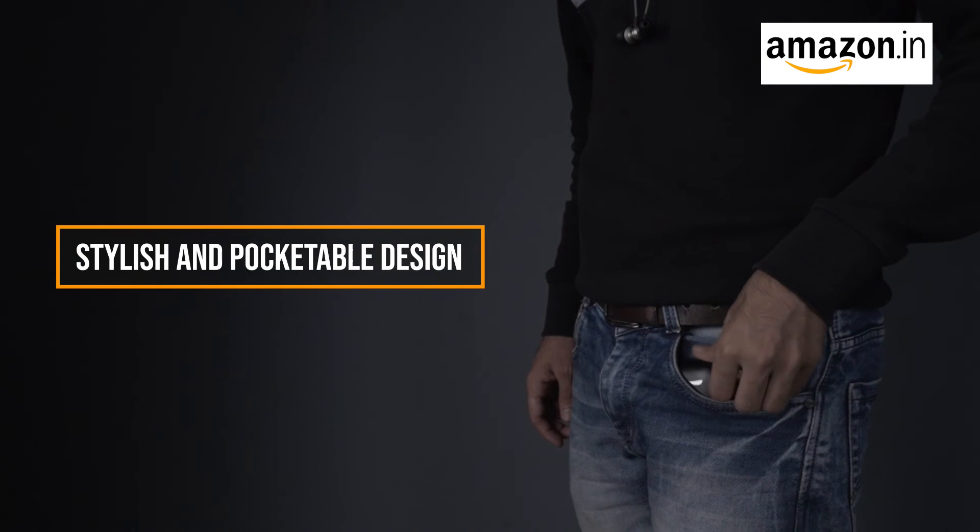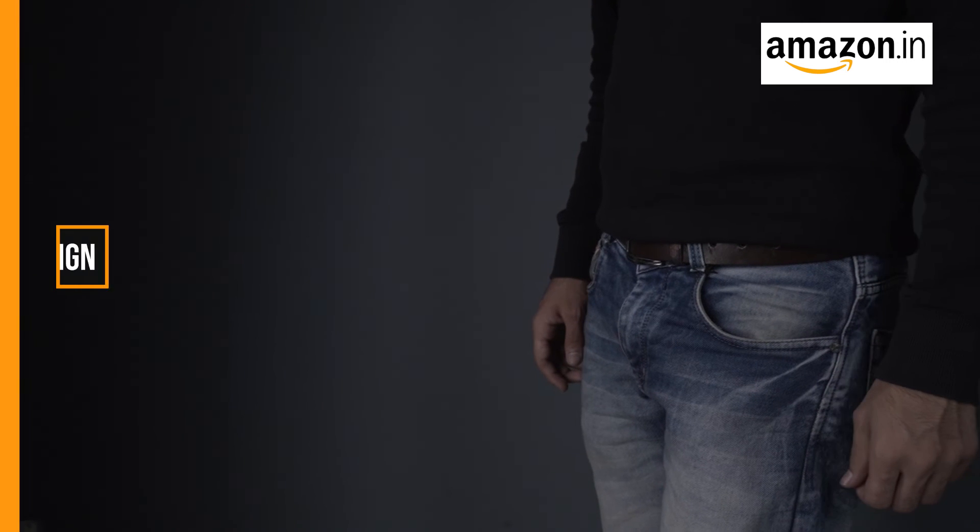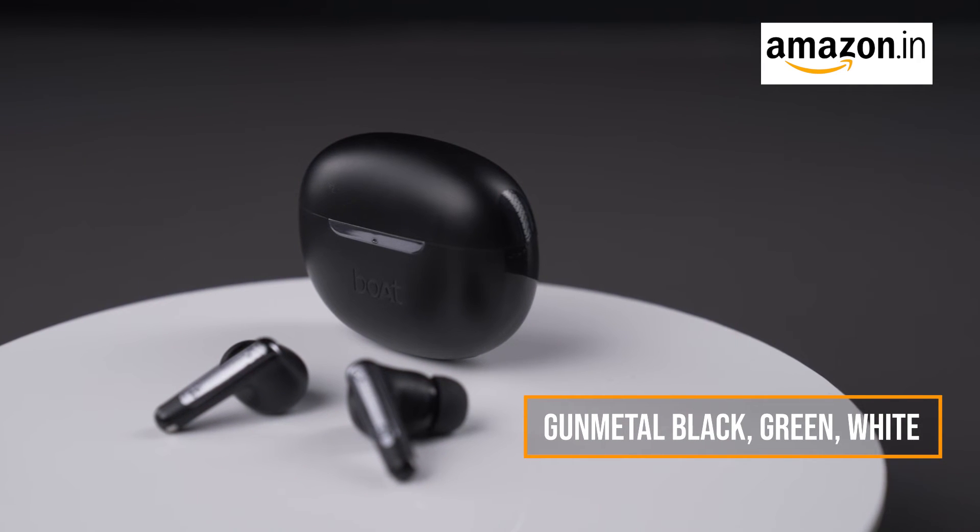These AirDopes feature a stylish and pocketable design, making them conveniently fit in your pocket. The Boat AirDopes 141 ANC comes with stunning color options like gunmetal black, green, and white.